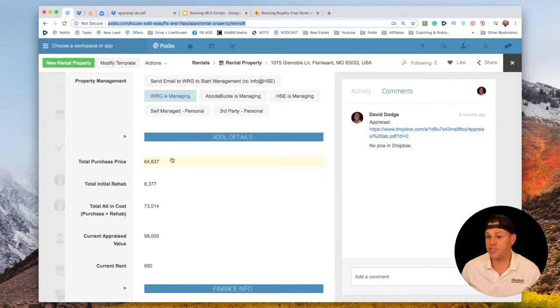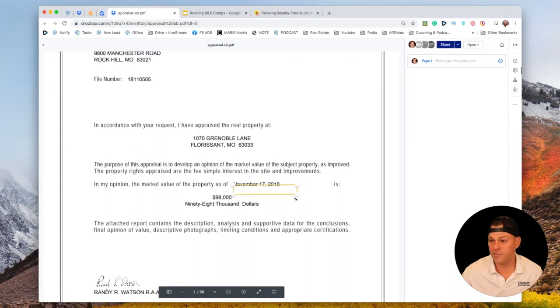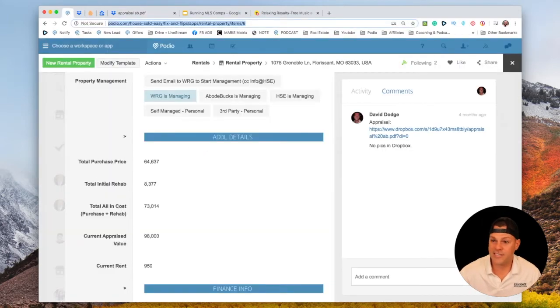Let's take a look at the numbers. Our total purchase price was $64,000 and change. We rehabbed the property and spent $8,377, so our all-in cost was about $73,000 on this property. It did recently appraise — back in November 2018 — for $98,000. So this is a great example of a BRRRR deal.